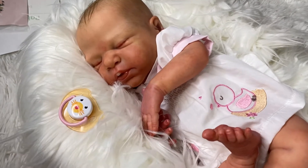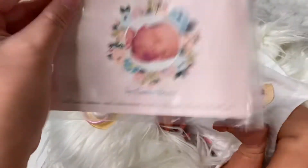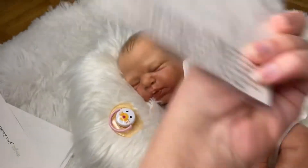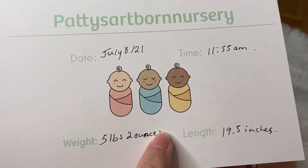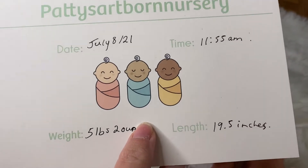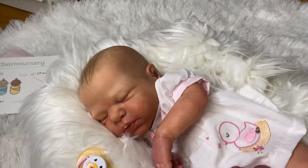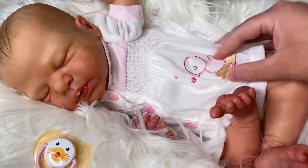She just looks so peaceful. I'll show you her details — well, her information. So of course this is Macy by Cassie Brace. Such a sweet kit, I love this kit and I've been wanting to paint it for a while. She is 1407 out of 2021. She was born July 8th, 2021, at 11:55 a.m. — 5 pounds 2 ounces and 19.5 inches long. She comes with all of her information, you know, like how to treat a reborn and all that other stuff. She's so cute, I love this outfit on her.